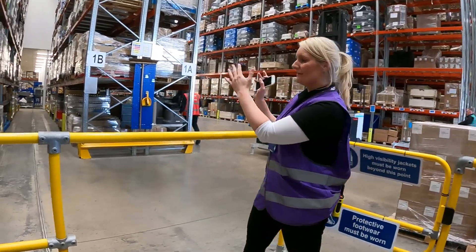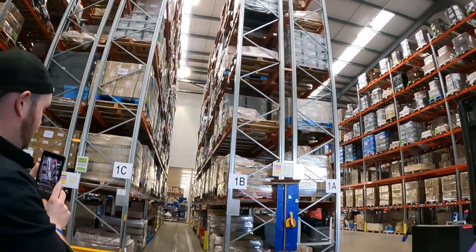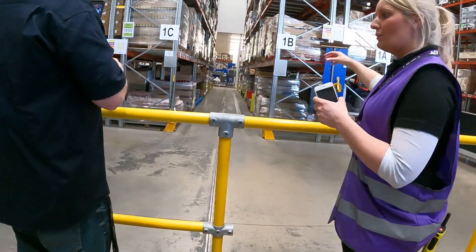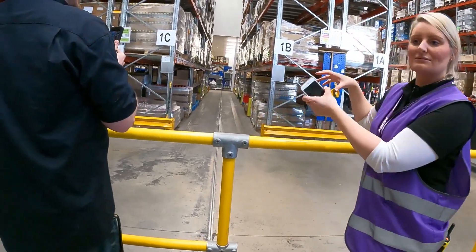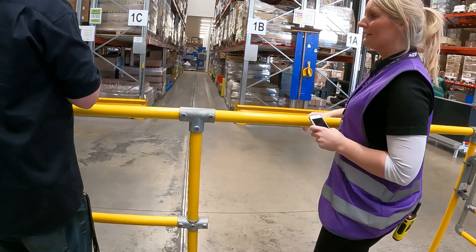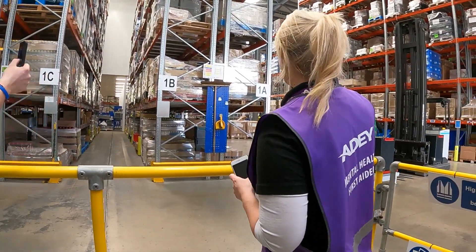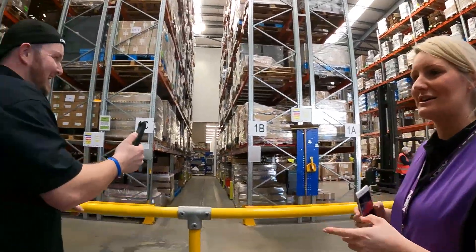You'll notice the aisles are very narrow and the racking is very tall, so we have to use VNAs — very narrow aisle trucks, a bit like a forklift. What happens is they follow what we call a wire guide system — you'll see these grooves in the floor. The VNAs drive over that wire guide, the system locks onto it, and they can only go up and down. They can't go into the racking — so it's a massive safety feature. It's quite impressive when you see them bringing stock down from the top shelf.